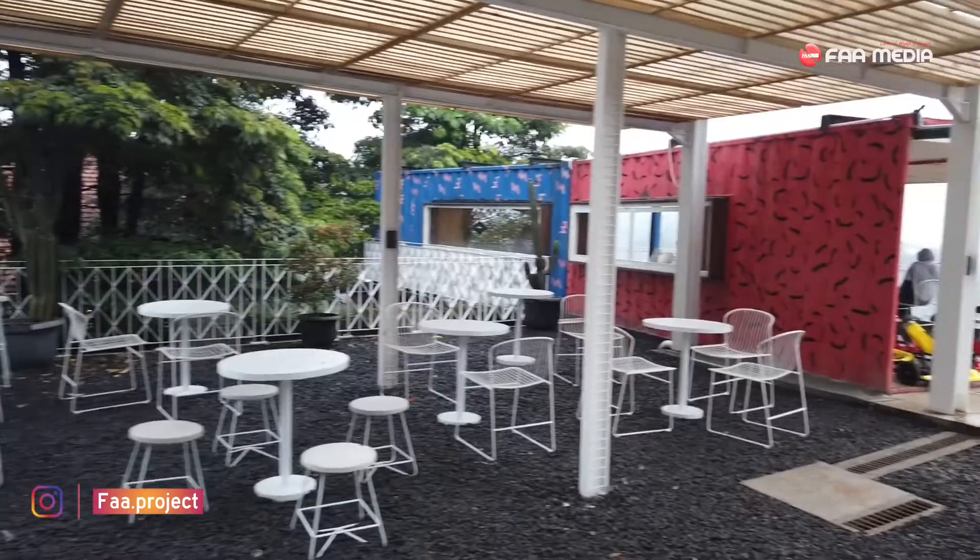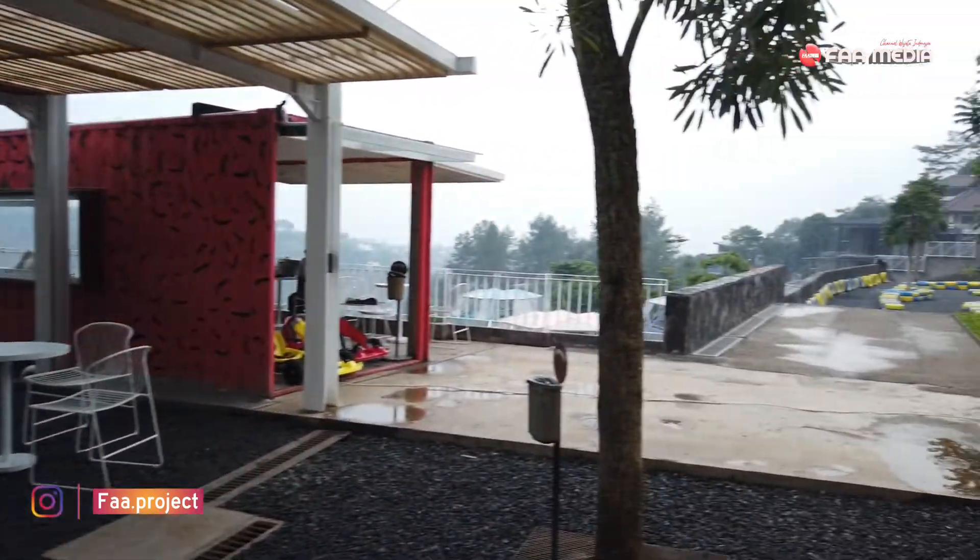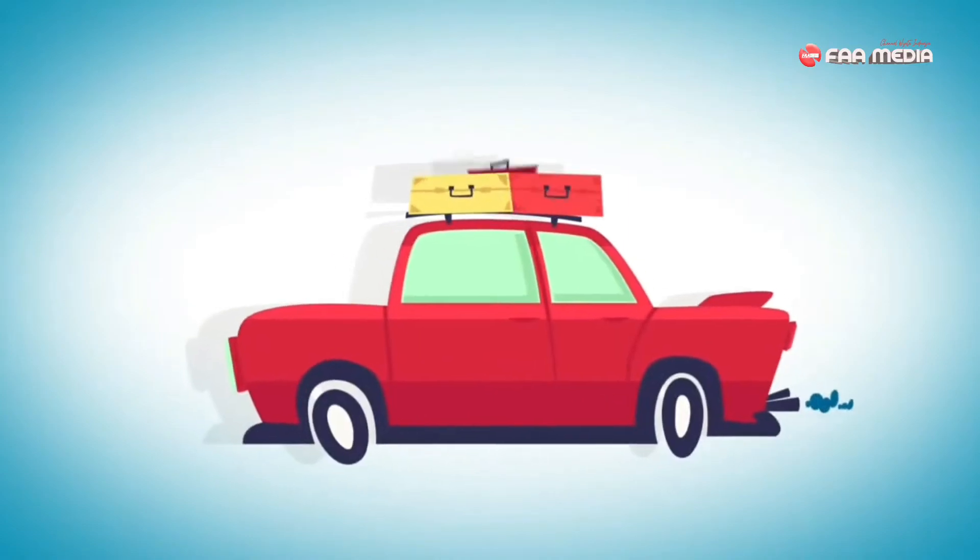Area-nya juga ada indoor, ada outdoor, benar-benar luas. Dan ada beberapa bangunan yang lagi direnovasi. Nama tempatnya apa dan alamatnya di mana, selengkapnya setelah video opening.